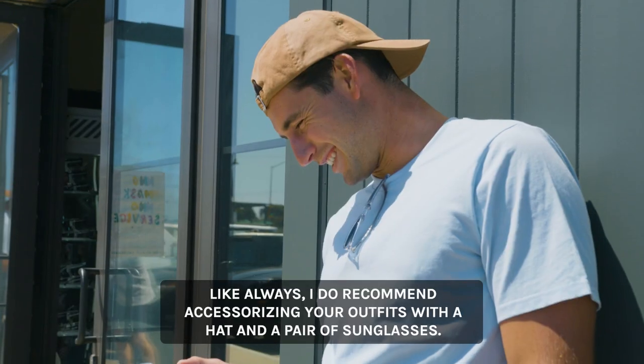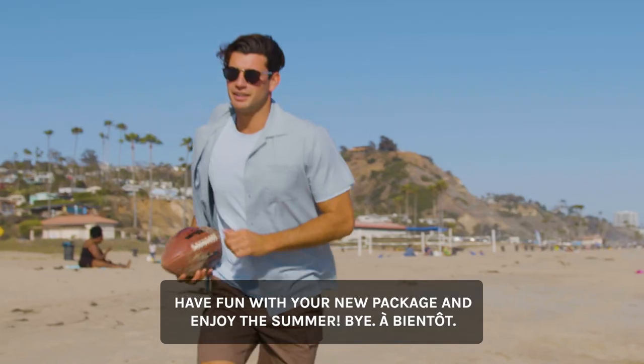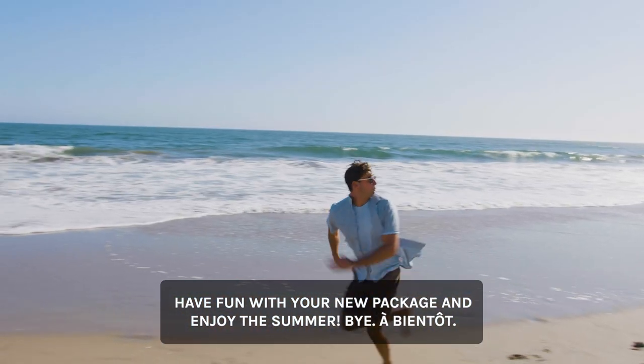Like always, I do recommend accessorizing your outfit with a hat and a pair of sunglasses. Have fun with your new package and enjoy the summer! Bye! À bientôt!